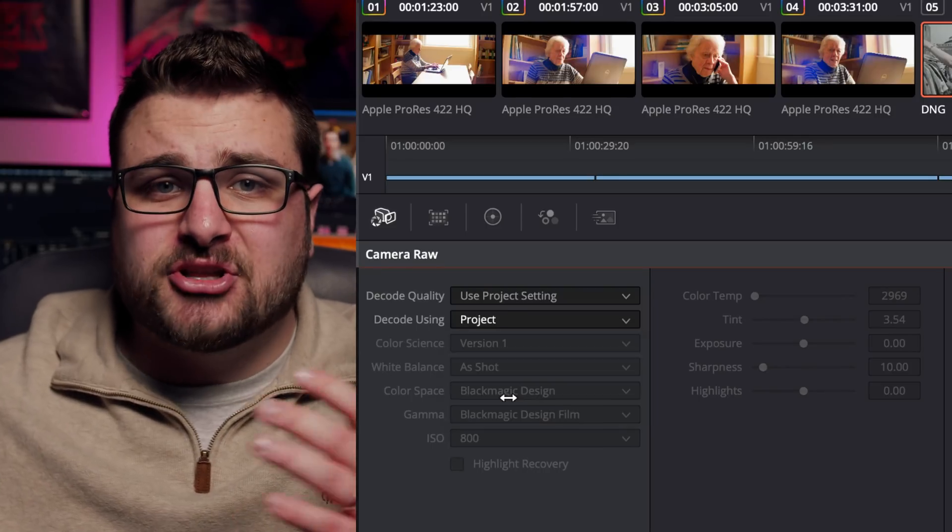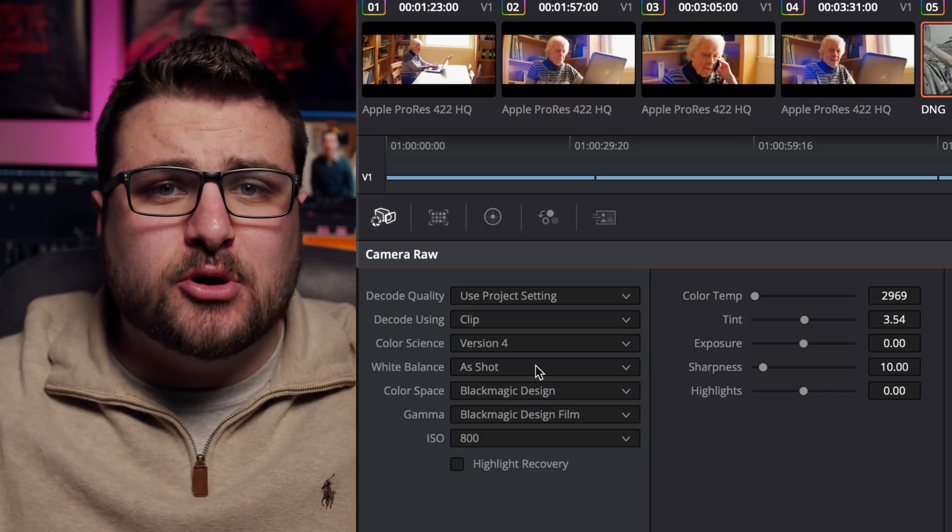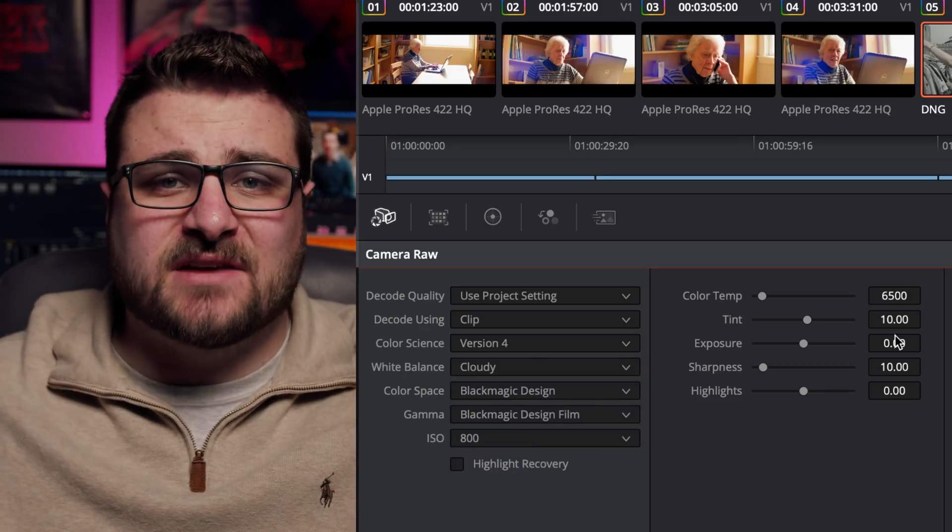The great thing about DaVinci Resolve is in the color tab you can just click on the raw settings and everything is right there — from white balance to exposure to tint. It's very seamless and it's very easy to change different gammas and things like that. It's just a lot simpler and easier to work with in DaVinci Resolve.